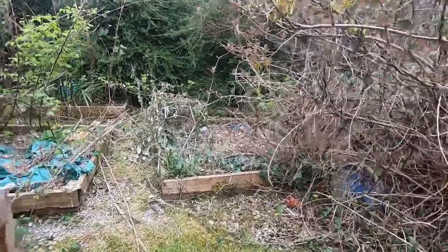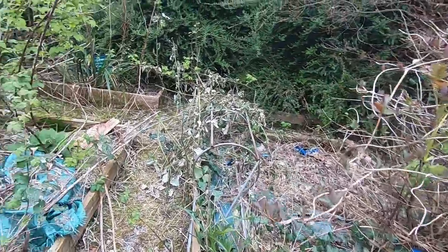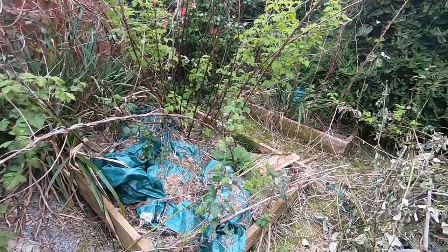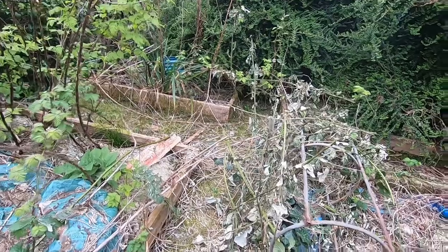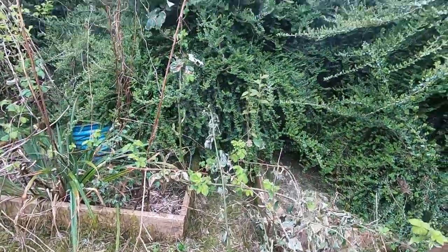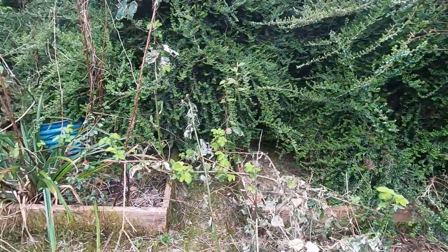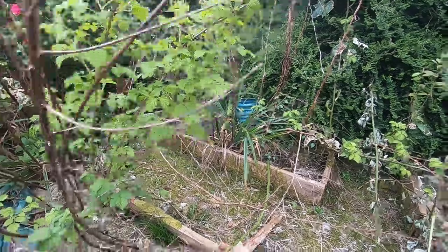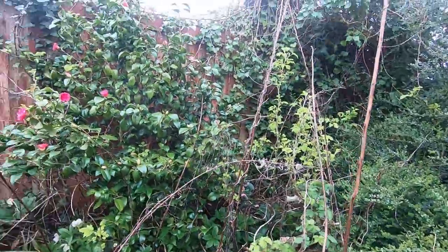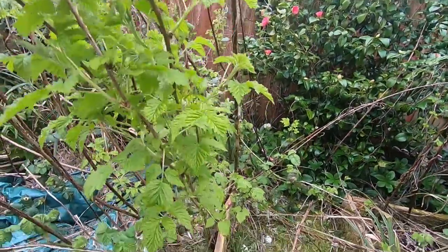They say confession's good for the soul, so before we start our gardening, I'm going to show you just what state our garden is actually in. There has been a little bit of work already done — Phil has taken down a few of the bigger brambles, as you can see there. Over there, behind that very enormous tree, are another two raised beds. We have a lovely camellia over here, which is looking really neglected.